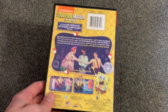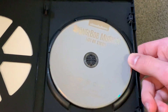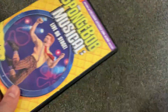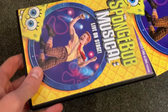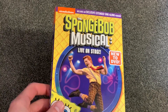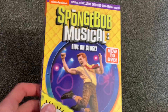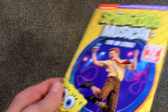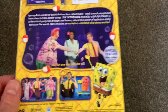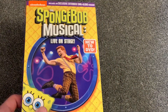That's the slip cover off right there, and opening it up it has just the regular disc — nothing too special about it. This release mainly has the musical and then an exclusive extended edition, maybe about three minutes long, which you can sing along to. It also has a special feature photo gallery with behind-the-scenes photos of making the musical, so that's kind of cool to have. It's nice they included at least a little something.